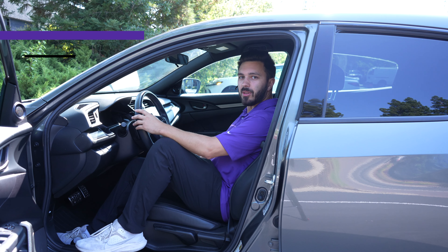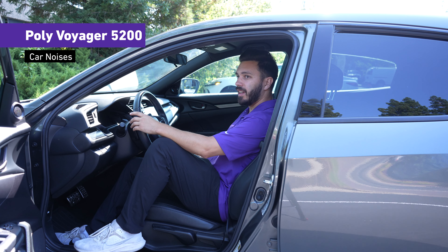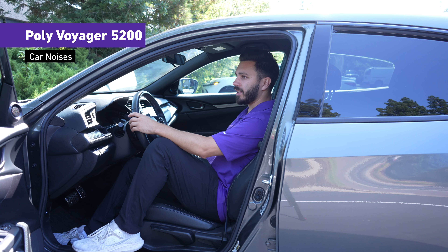If you were in the car using the Poly Voyager 5200 with the AC on full blast, this is what it would sound like if you were moving your head around with AC on full blast.